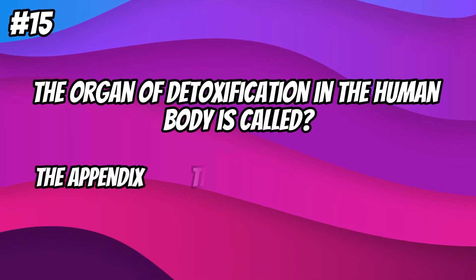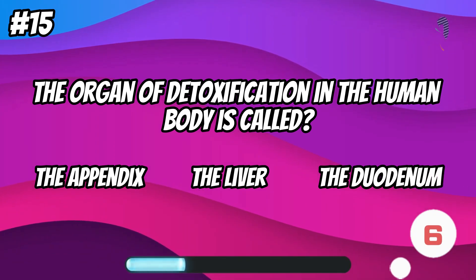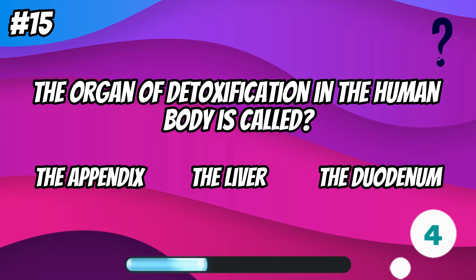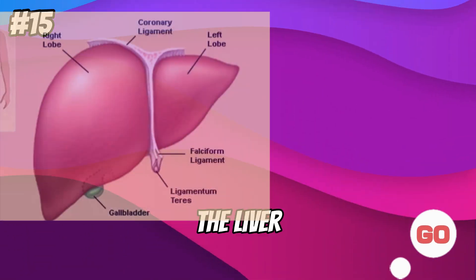The organ of detoxification in the human body is called... the liver.